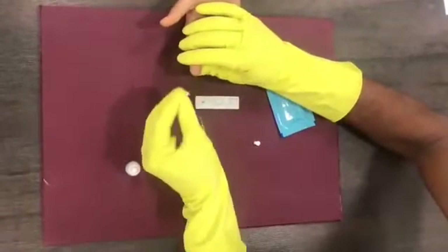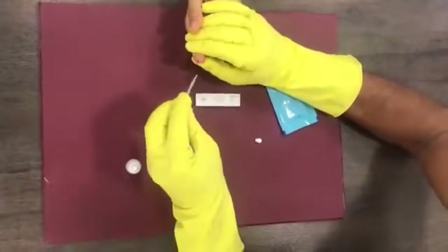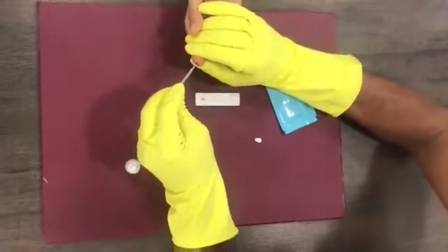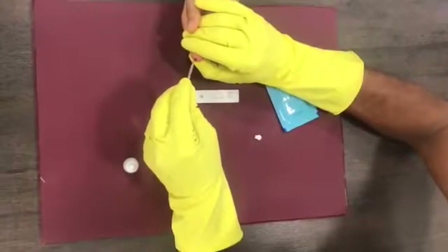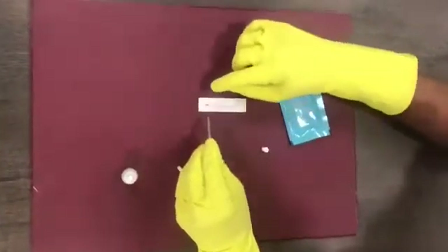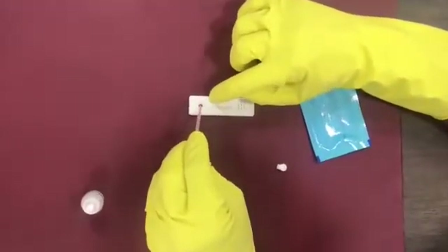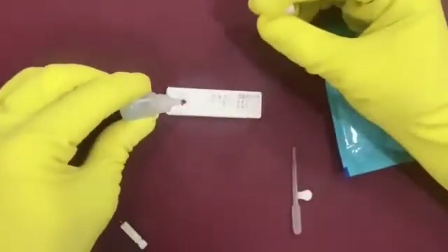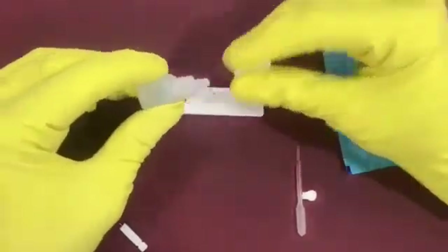Let me take a sample of blood using a lancet. You get some blood and take it in this pipette. There is a well here — put this blood in the well, and along with this blood, you put in two drops of the SA buffer.